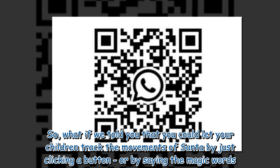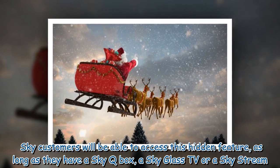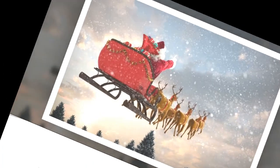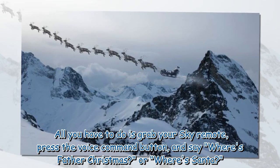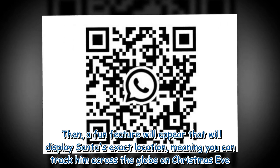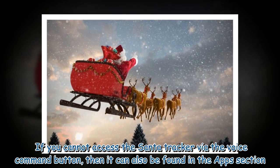Sky customers will be able to access this hidden feature as long as they have a Sky Q box, a Sky Glass TV, or a Sky Stream. All you have to do is grab your Sky remote, press the voice command button, and say 'Where's Father Christmas?' or 'Where is Santa?' A fun feature will then appear displaying Santa's exact location, meaning you can track him across the globe on Christmas Eve. If you cannot access the Santa tracker via the voice command button, it can also be found in the apps section.